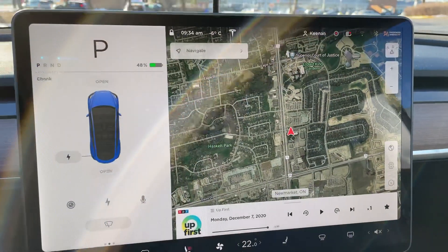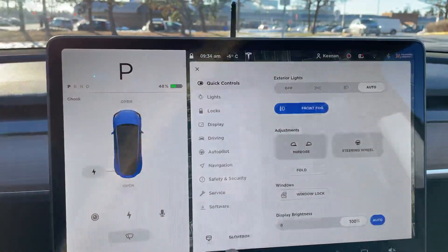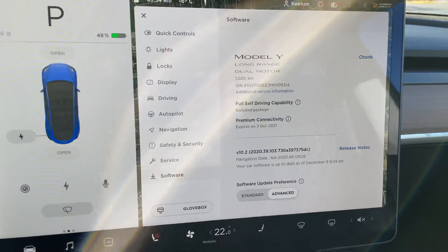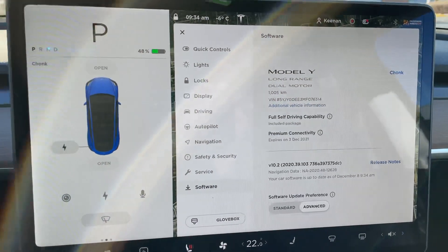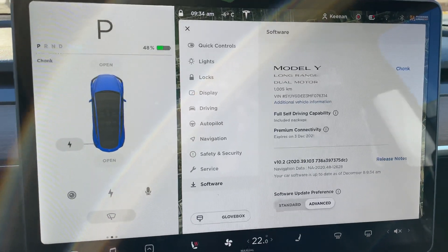I've heard of this happening with a firmware issue, and I'm stuck on old firmware 2020.39.103. It's actually kind of perfect timing because I'm going to a Tesla service center in about an hour.